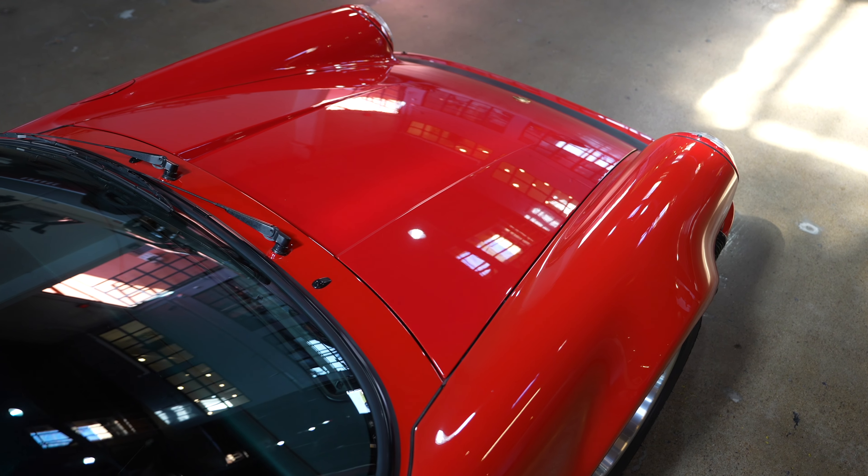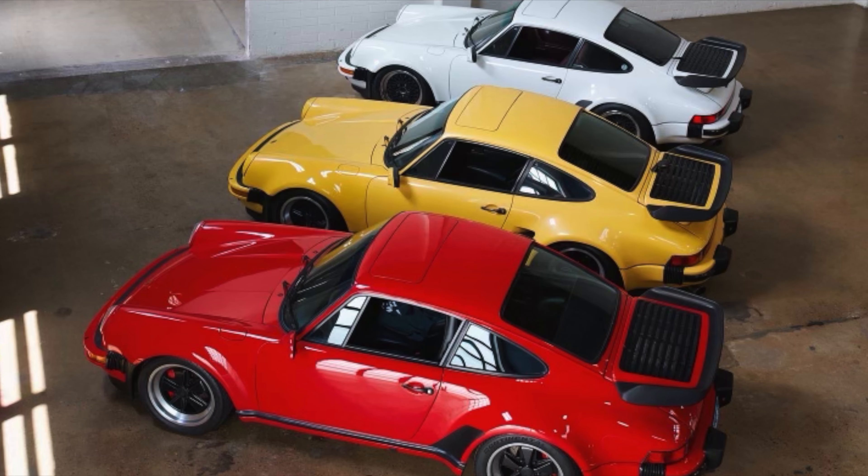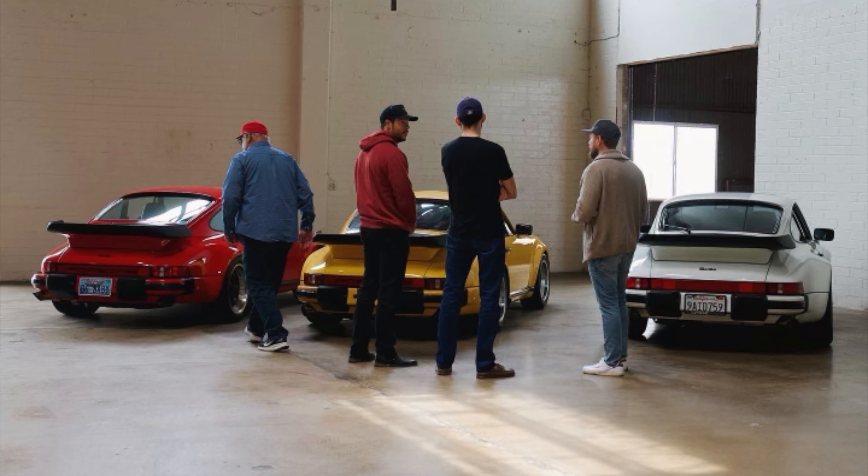Jack's family actually has a little thing going on where they all ended up buying the same cars — essentially a bunch of 930s, not all the same years, but all 930 Turbos that they all acquired within the past 12 months. Can you tell us about how that happened?